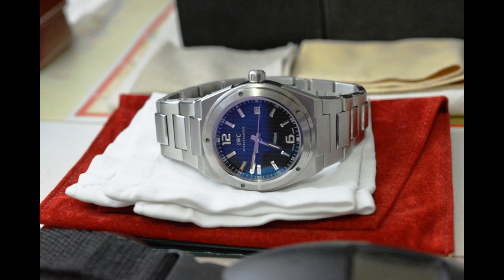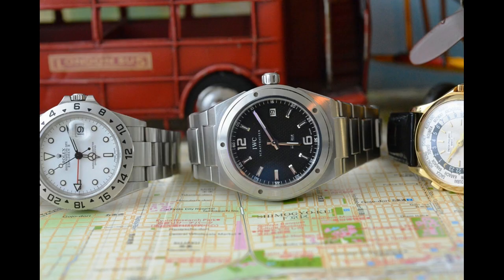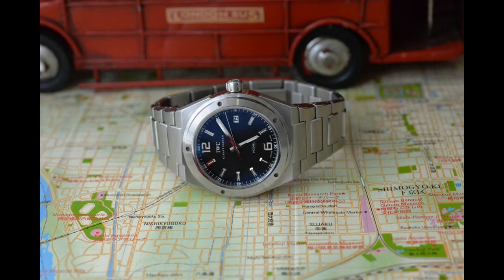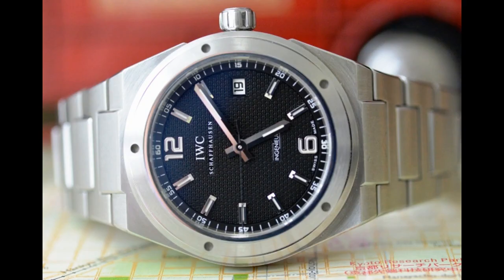The Wall Street Journal has called the watches he's created the world's most complicated and pricey watches. He's probably best known for the Patek Philippe Nautilus and the Audemars Piguet Royal Oak, but he also designed many other wonderful pieces.